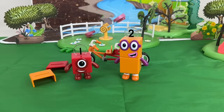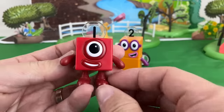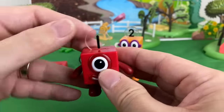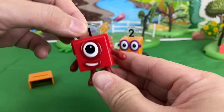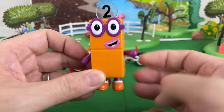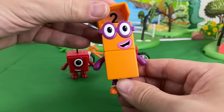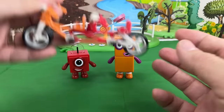In this video, we used the Number Blocks 1 & 2 Bike Adventures Set. It comes with Number Block 1 with moveable arms, a numberling, and her helmet. Number Block 2, also with moveable arms, a numberling, and his helmet. And a two-seater bike!